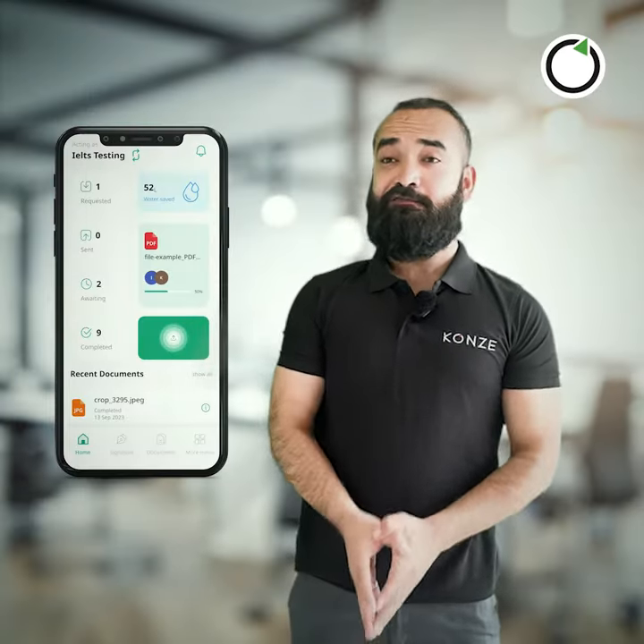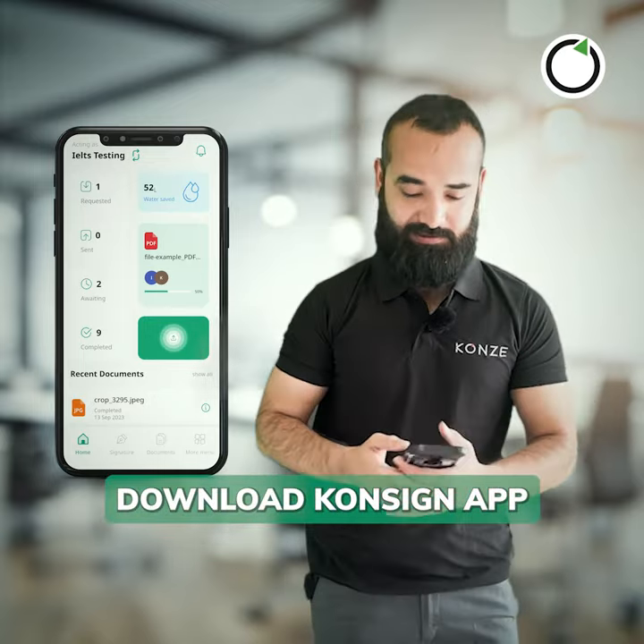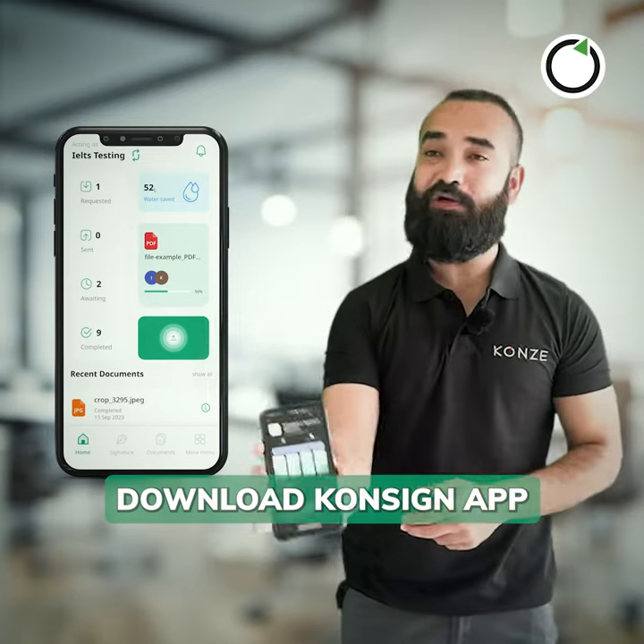Really? Can you please show me how? Sure thing. First, you need an e-signature solution. For that, you can download the Consign app.